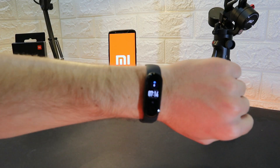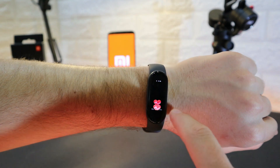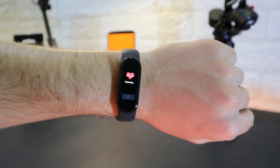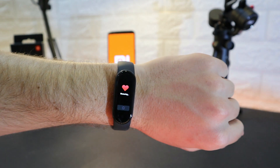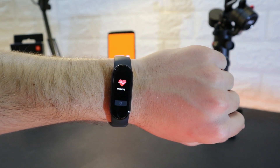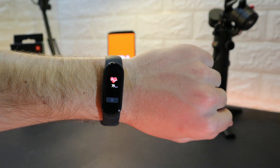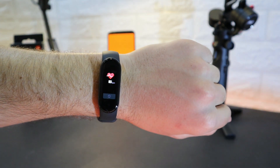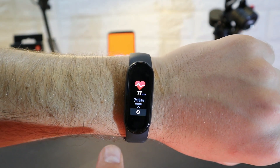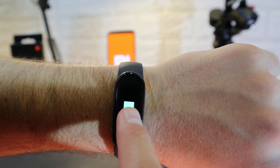Let's begin with some tests, starting with the Mi Band 5 heart rate. Press the option and let's see how fast it measures. We have the first results appearing quickly — after a couple of seconds we get the final result, which is saved with a timestamp so we can check it in the app and monitor heart rate throughout the day.